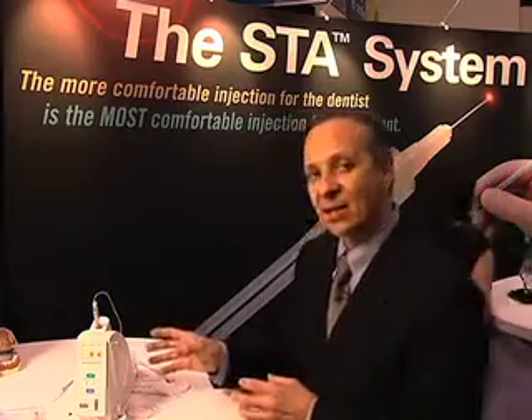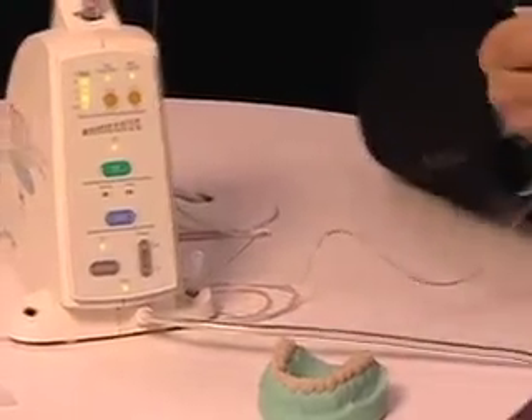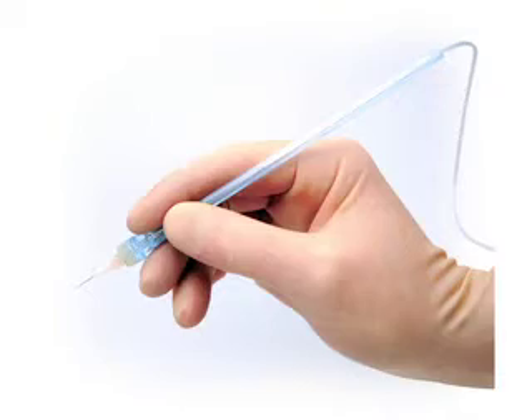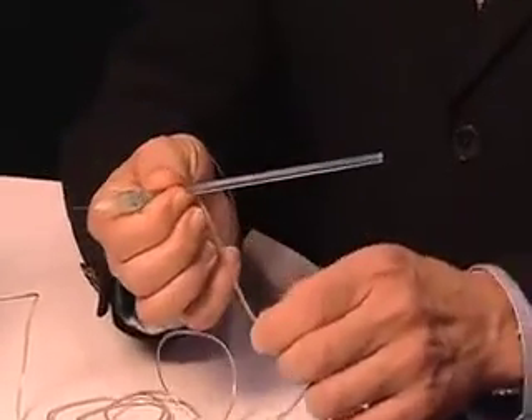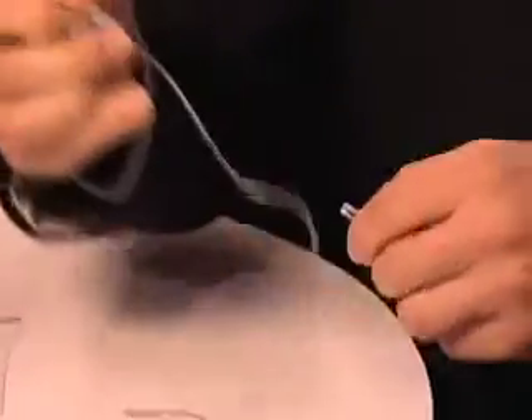The unit itself has several different modes. It allows us to have this wand handpiece, which is featherweight and has a superior ergonomic feel and tactile control. You can do many different things with this handpiece, but one of the great things is you can actually remove the tubing to shorten it. So for certain injections, like an intraligamentary injection, you can customize the handpiece.